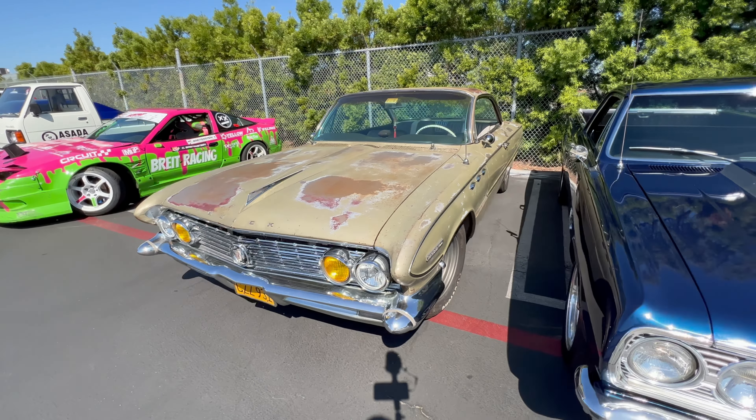It looks like vans are making a comeback. This is a really nice G10 van — I think that's what it is. It's on airbags, it's got some wire wheels. Really cool looking car.